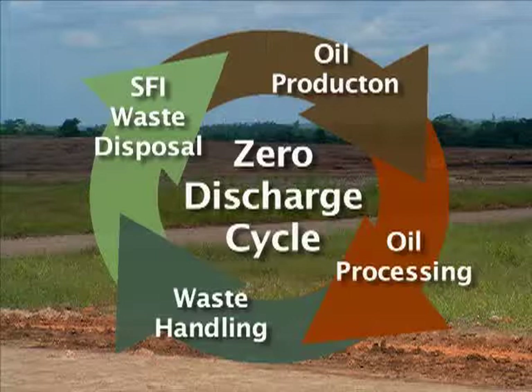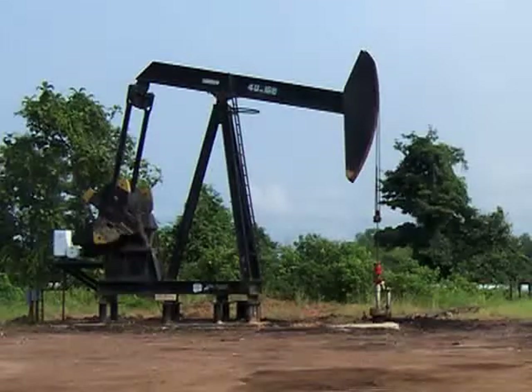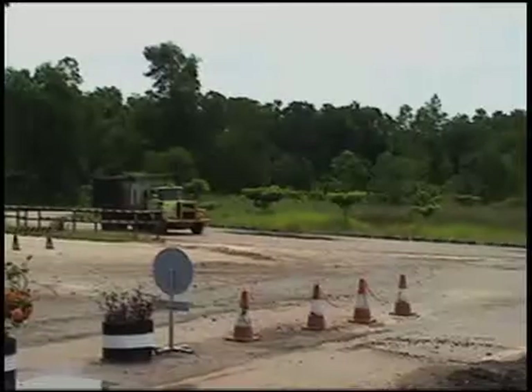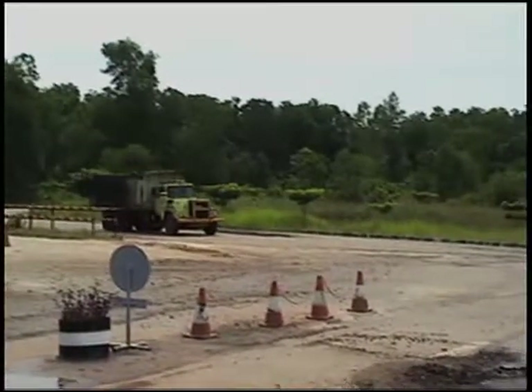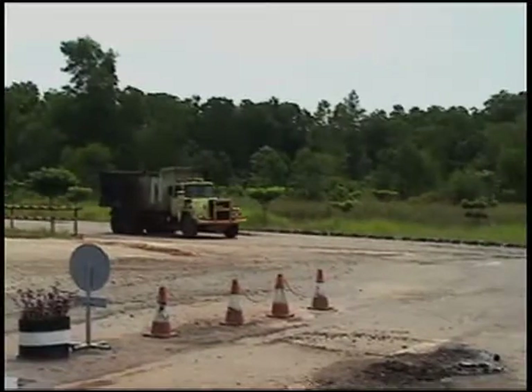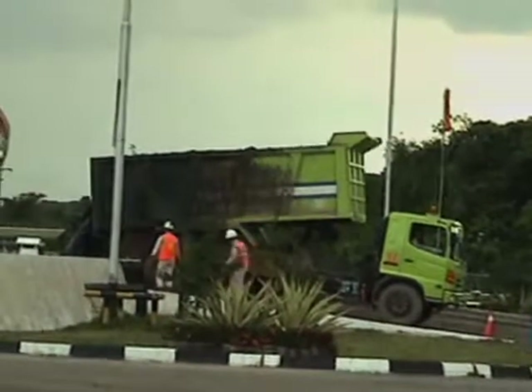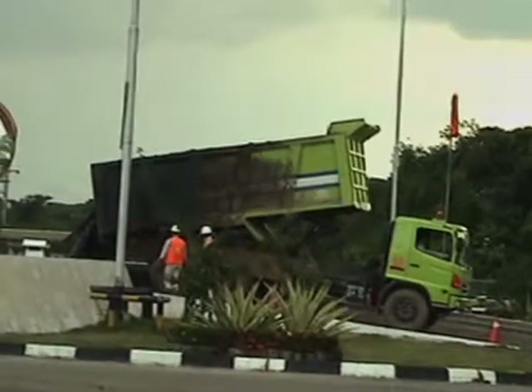With Terralog's SFI, your waste streams can easily follow the zero discharge cycle: from oil production, to oil processing at a central gathering station, to waste handling, then transportation to the SFI facility for safe and permanent disposal with zero discharge and no impact on the biosphere.